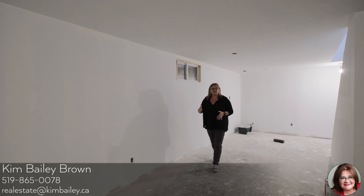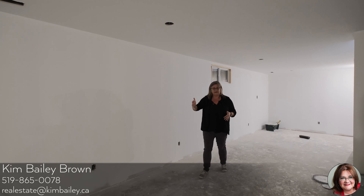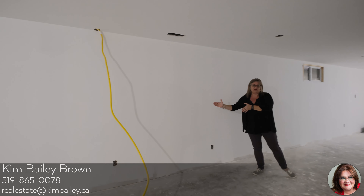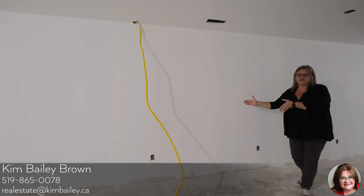Now let's go check out the basement. The whole basement is going to be finished — it's full of pot lighting again, and you're also going to find a statement fireplace on this wall here.